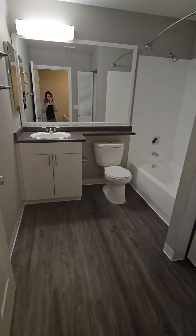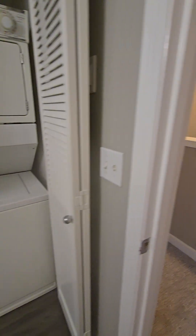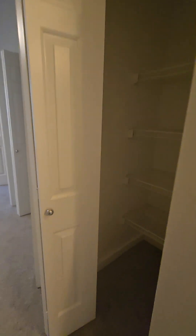This is one of the bathrooms, and this is where the washer and dryer is. Linen closet.